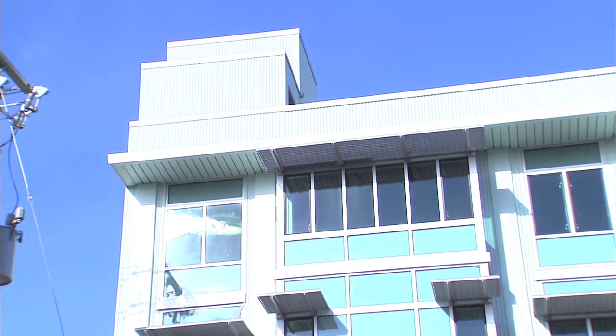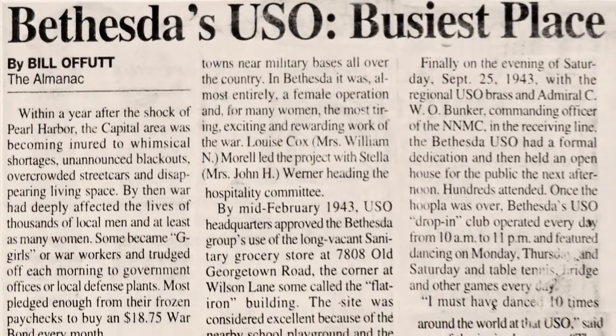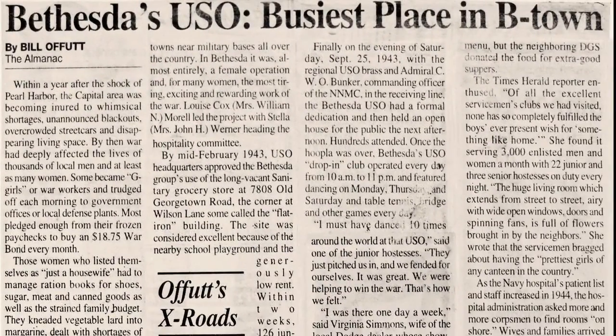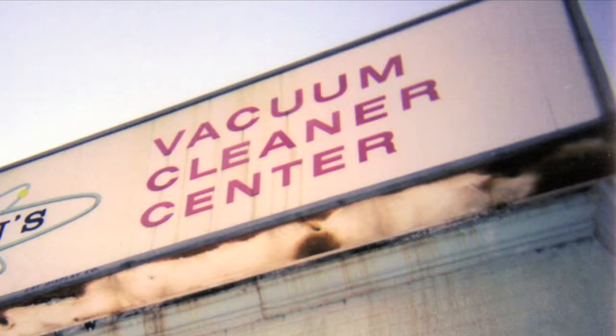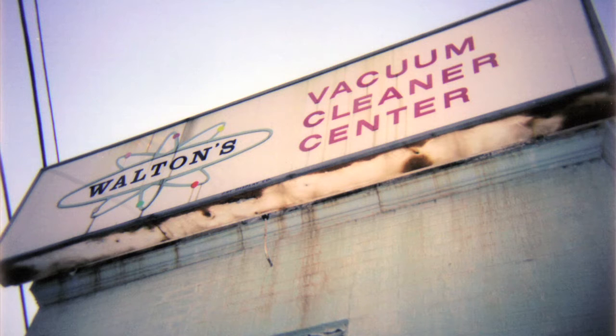But Offit says the building had its happiest days during World War II when it was the Bethesda USO. A hundred or more matrons and about a hundred high school girls volunteered to entertain sailors and marines — they had dancing twice a week, bingo, checkers, letter writing, and they ran a room registry out of that place. Many people today refer to it as the old vacuum cleaner repair shop because that's the business that was there most recently.